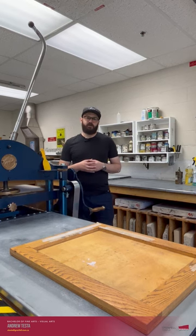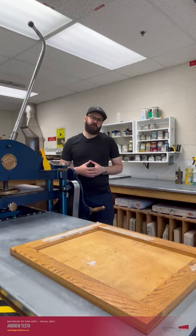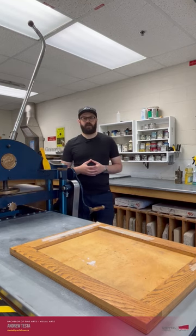If you want to talk more about the Visual Arts program, feel free to reach out to me — I would love to meet you.